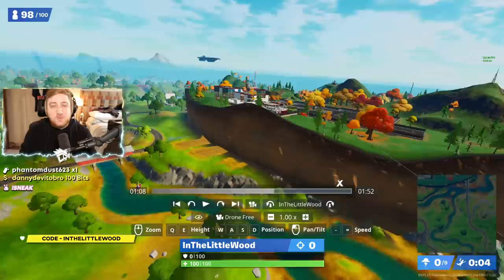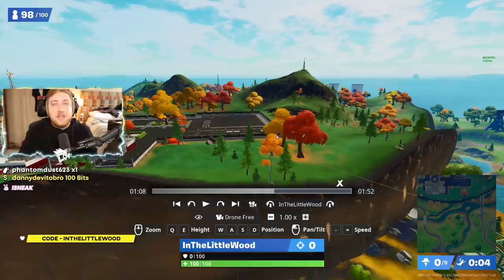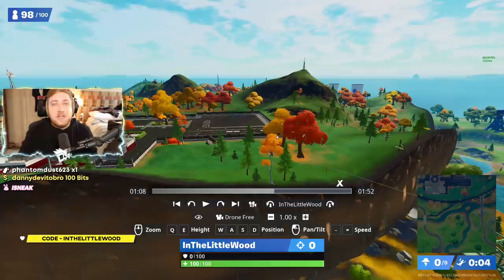As of recording this video, I am currently 16,000 subscribers away from 2.5 million. If you can help me get there, that'd be great. Subscribe to the channel, remember to use code Littlewood in the item shop, and let's get started with this video.